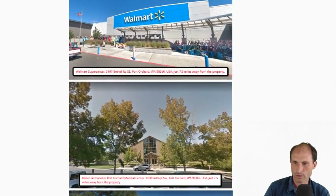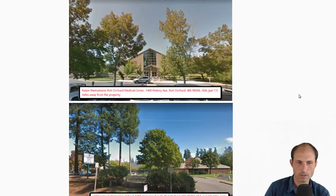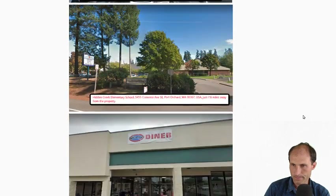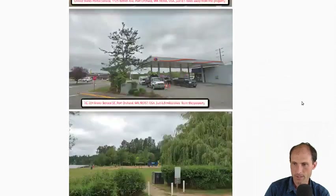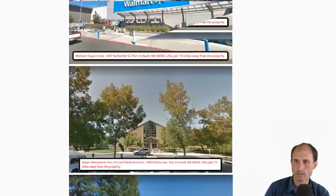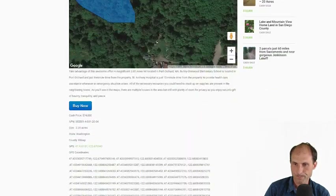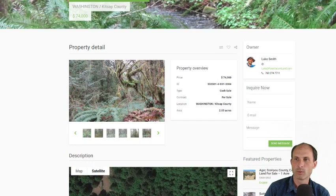There's basic stuff in the area — Walmart, a hospital, diners, cafes, gas station. All the supplies are there. This one isn't very rural — it's a much more developed area than I'm usually showing land in.